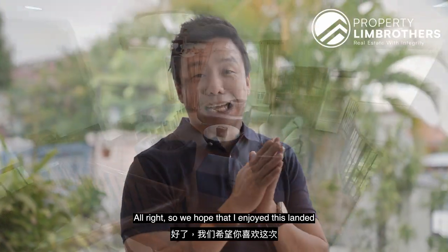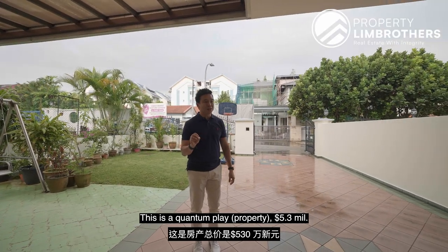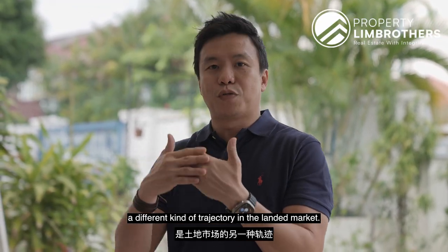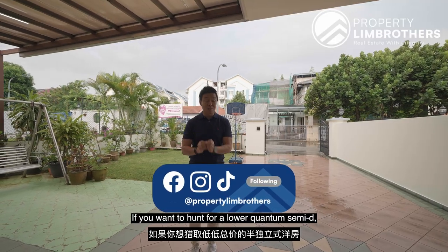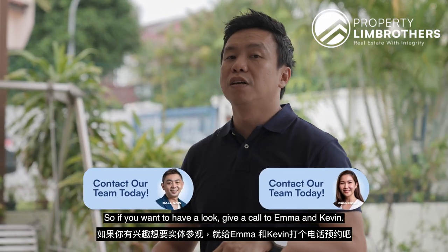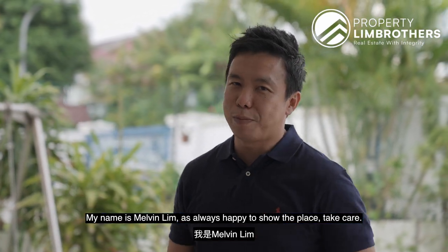We hope you enjoyed this landed home tour at District 27, Jalan Matahari. This is the quantum play at $5.3 million dollars. Price tiers usually move up in different seasons, and currently Semi-Ds are seeing a different kind of trajectory in the landed market. If you want to hunt for a lower quantum Semi-D, this might be one of the key choices for you and your family. If you want to have a look, Emma and Kevin's numbers are right down below. My name is Melvin Lim — as always, happy to show you around.